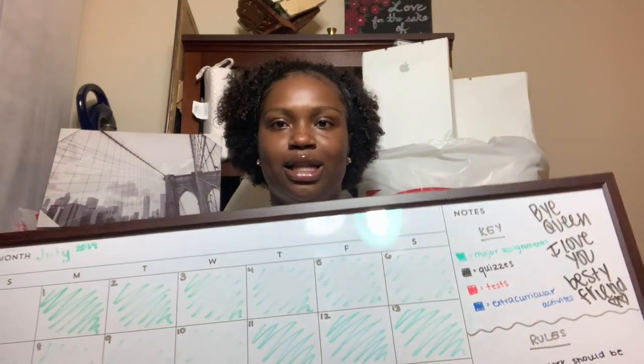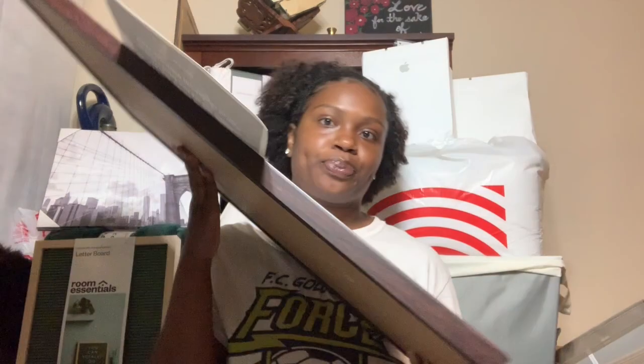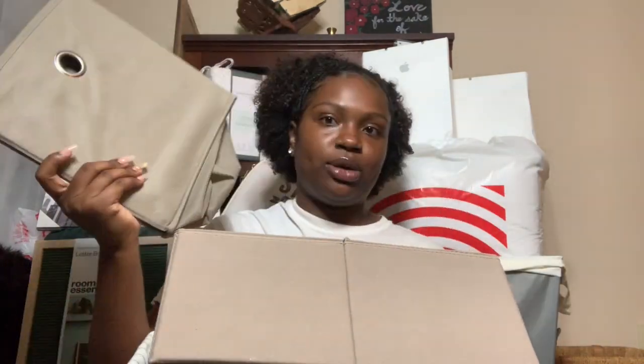If you follow me on Instagram or Snapchat, you've already seen this — it's a calendar with Jesus quotes on it to get me through life. Everything is color-coded because I'm very organized.